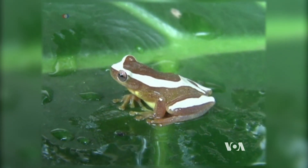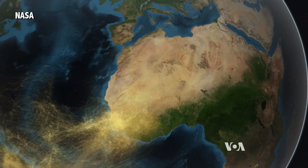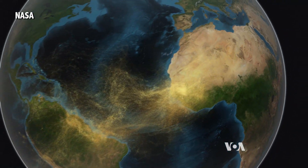The lush rainforest and the desert dust join together on one small planet. Steve Barragona, VOA News, Washington.